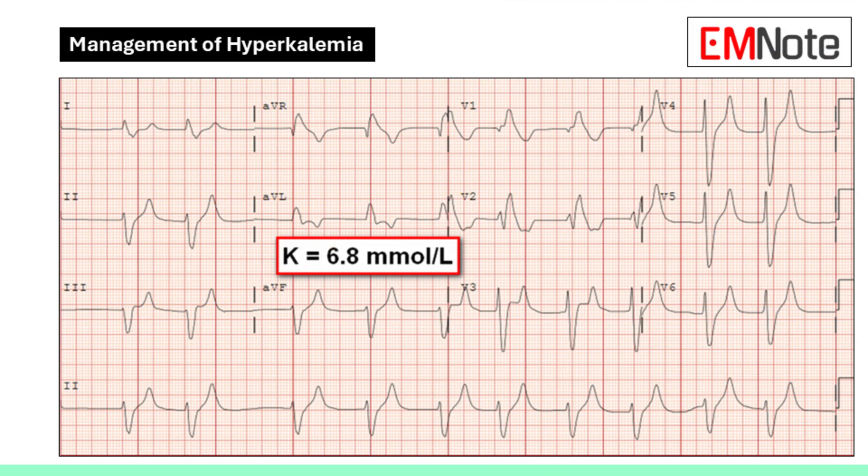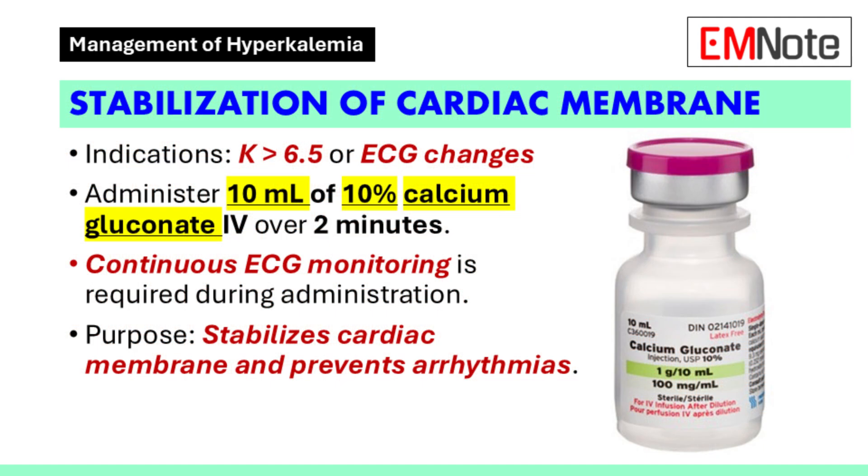The first step in managing hyperkalemia is stabilizing the cardiac membrane to prevent arrhythmias. Administer 10 mL of 10% calcium gluconate intravenously over 2 minutes. Continuous monitoring of the electrocardiogram is essential during this process.